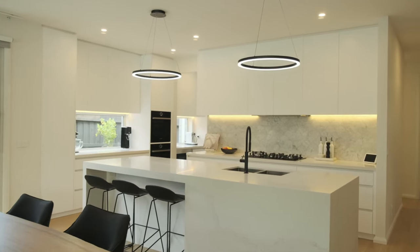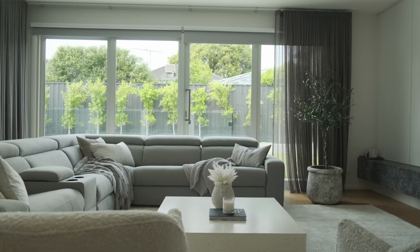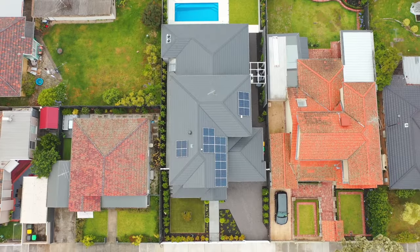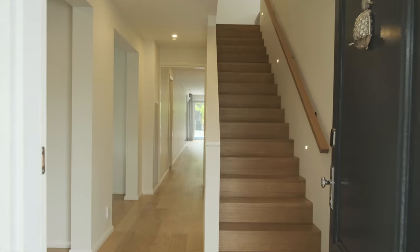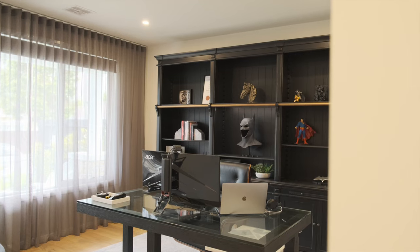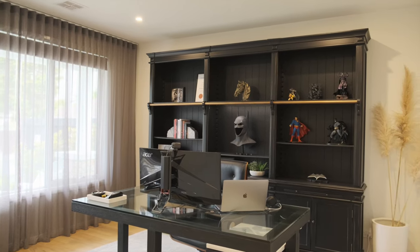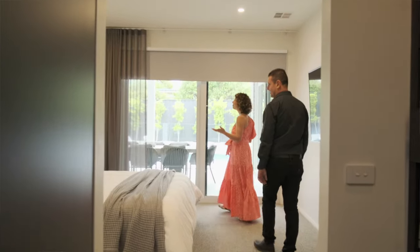So Joe, we're on an average sized block. How many square metres is it? This house is 38 squares in total. It's a four bedroom home with a double garage. As you come in, we've got the garage, we've got the living room which is currently being used as an office or study. We come through to the master bedroom wing, which runs down this side.